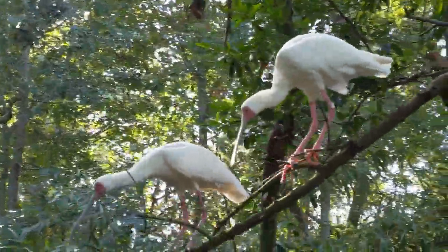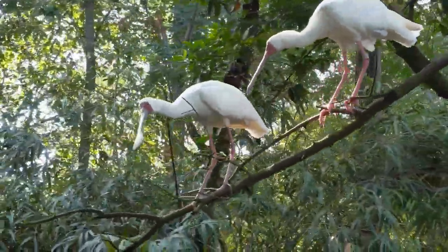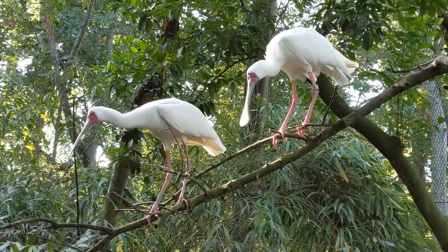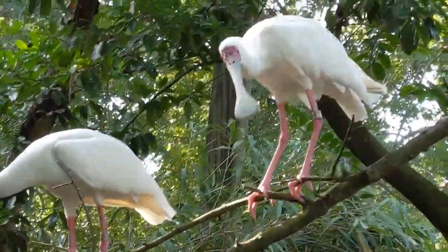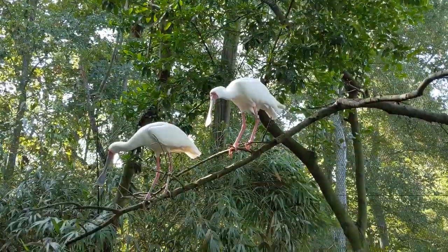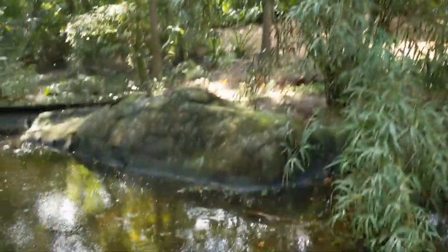But the African Spoonbills are white. And look at the spectacular feet. Look how gorgeous. All right, we're signing off live, but let me show you their habitat right now.